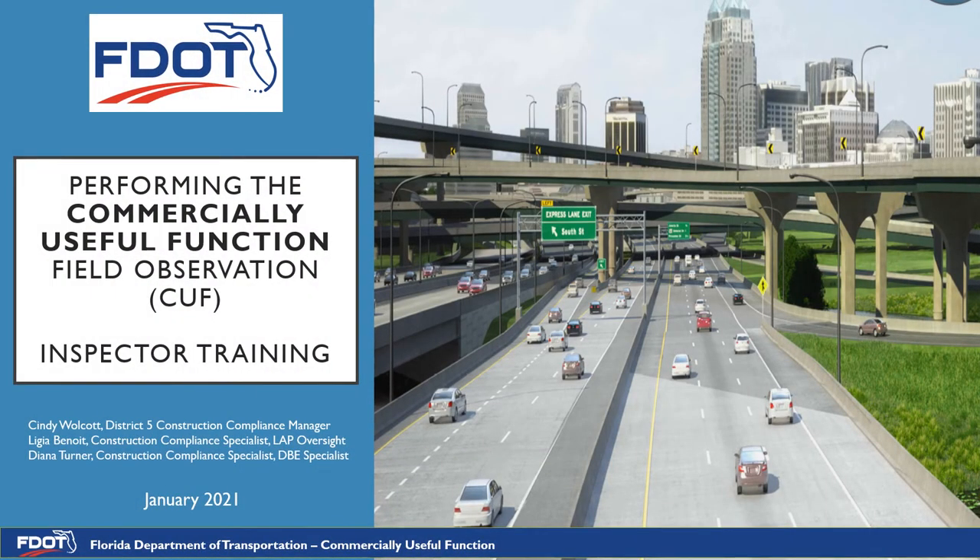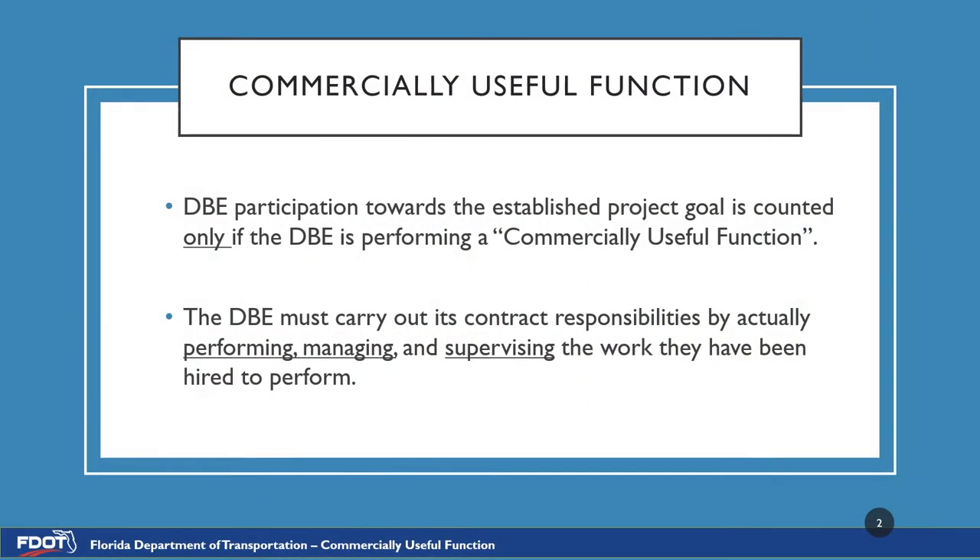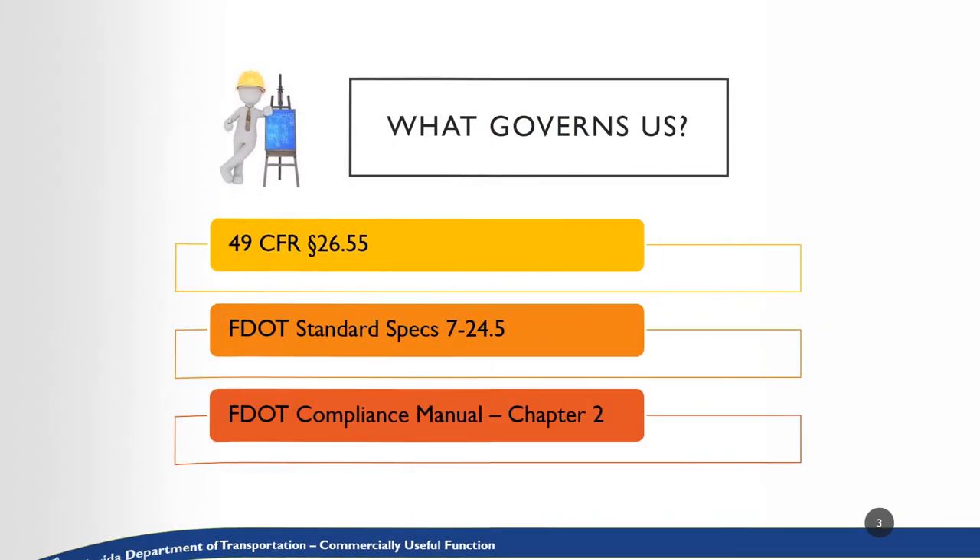Welcome to the Performing the Commercially Useful Function Field Observation Inspector Trainee. DBE participation towards the established project goal is counted only if the DBE is performing a commercially useful function, or CUF. The DBE must carry out its contract responsibilities by performing, managing, and supervising the work they have been hired to perform. The regulations that govern DBE utilization and monitoring are 49 CFR 26.55, FDOT Standard Specifications 7-24.5, and FDOT Compliance Manual Chapter 2.